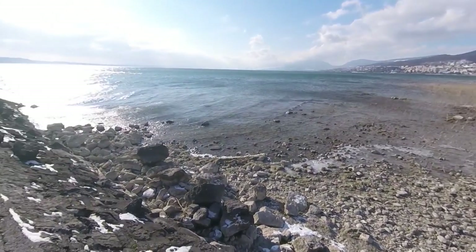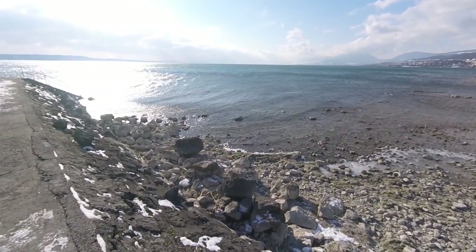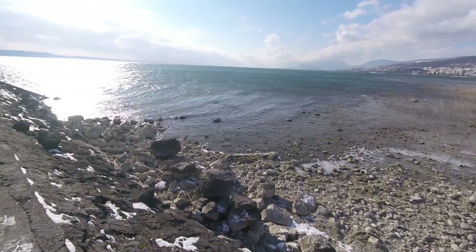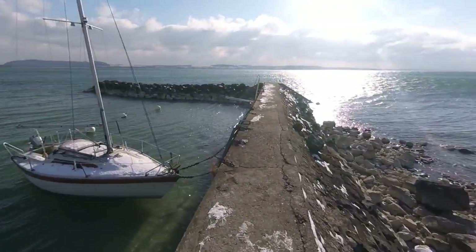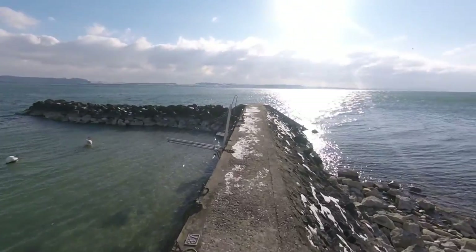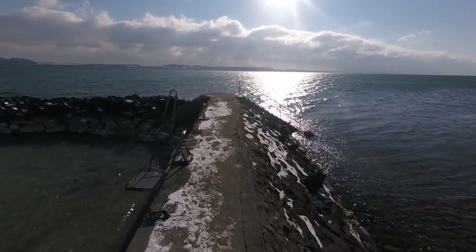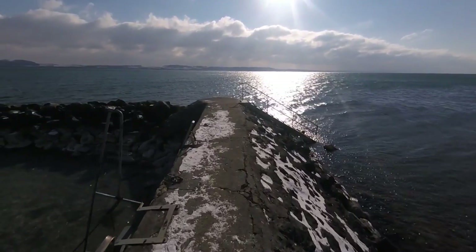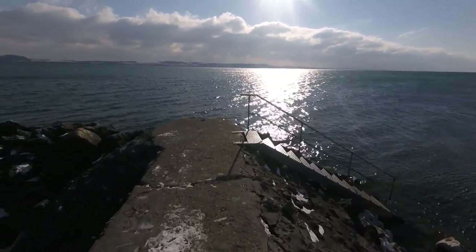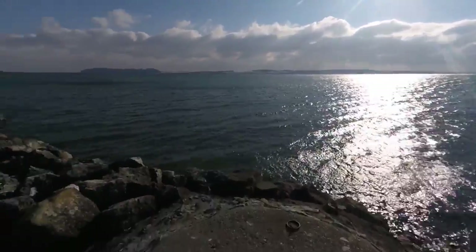Wow, look at those waves in this lake. Let me walk a bit — let's walk and see different viewpoints. It's so cold and windy. The wind is smashing into my face.